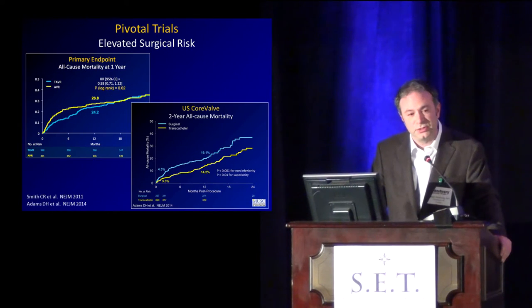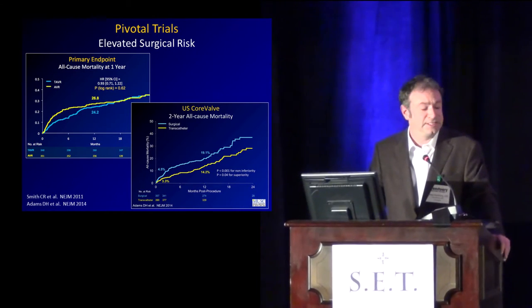In elevated surgical risk — these are patients that do have a surgical alternative, although not a great one — we see here in a non-inferiority design trial that it is likely as good as surgery at 12 months with regard to all-cause mortality. And then in U.S. CoreValve, there's a suggestion — not a very strong one — but a suggestion that it may be superior to surgery in a high-risk population.